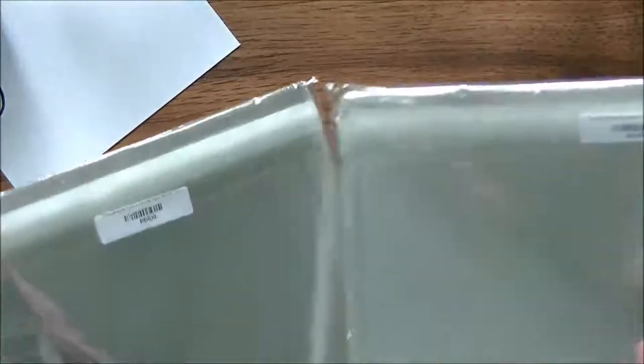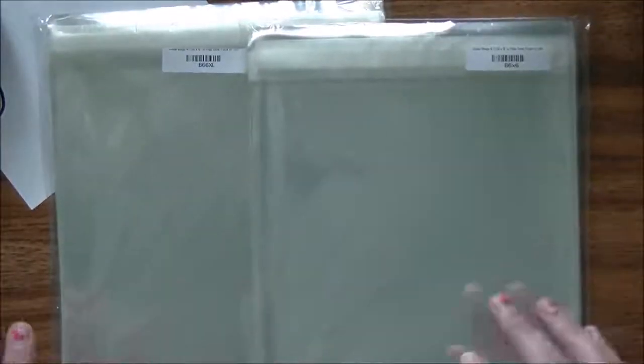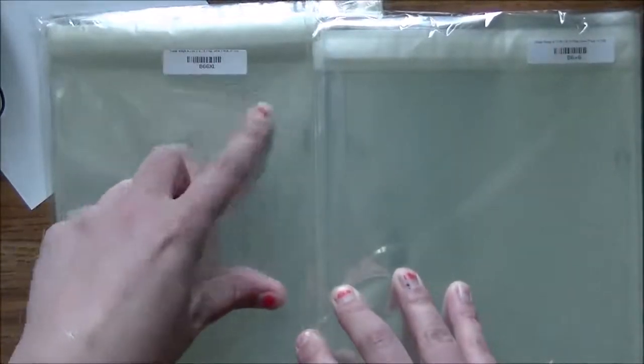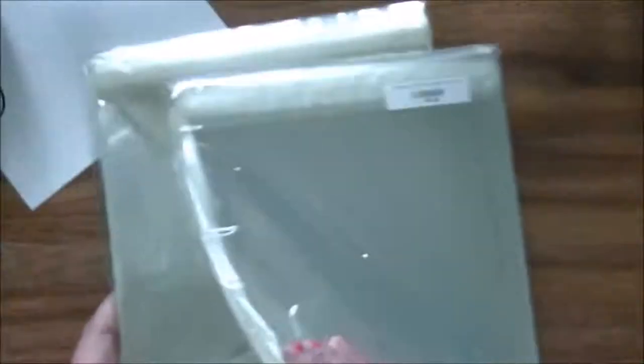Then I placed a small order with Simon Says Stamp mainly because I needed envelopes — six and seven-sixteenths by six and a quarter, so six and a quarter square when you flip the flap over, and six and three quarters square for slightly bigger cards when I embellish a lot. I couldn't find them anywhere. I also picked up a pack of twenty-five of the hundred-pound smooth Desert Storm Neenah paper. I love this craft paper and enjoy it with my colored pencils.